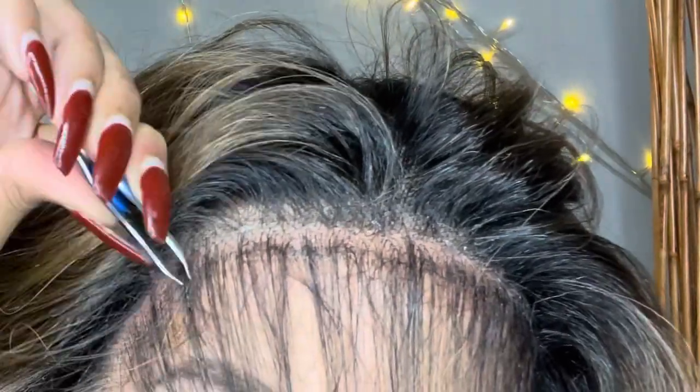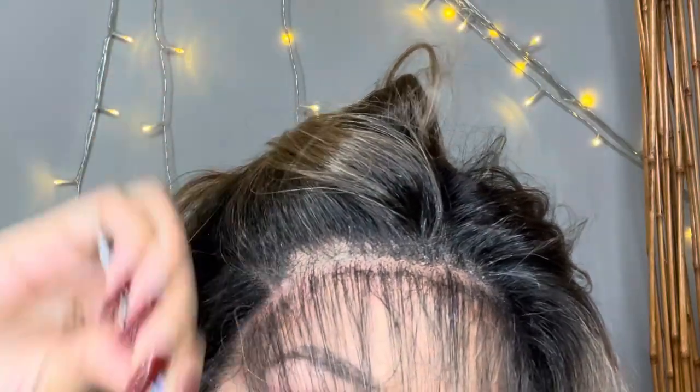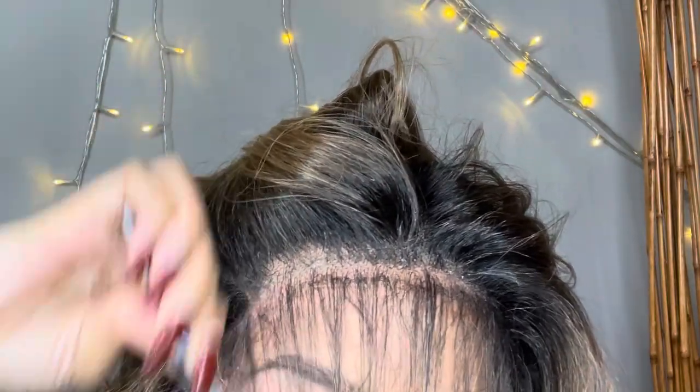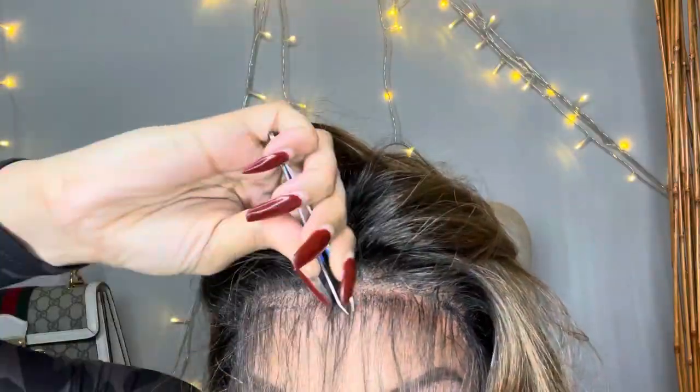Once you take your wrap off, go ahead and tweeze — this is optional, but I like to tweeze some of the hair out so my baby hairs aren't too thick. I just do this and go around the whole hairline.